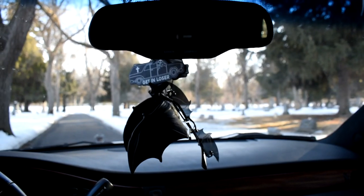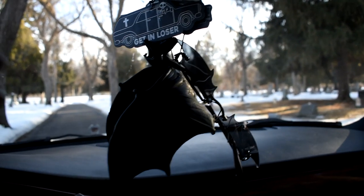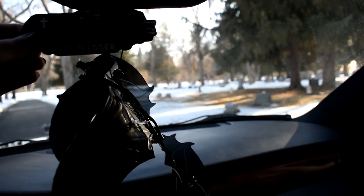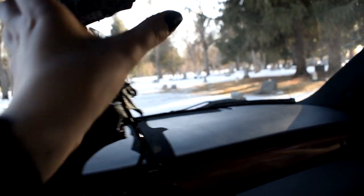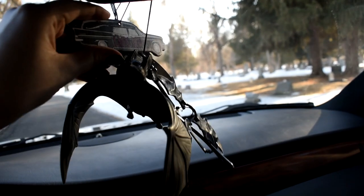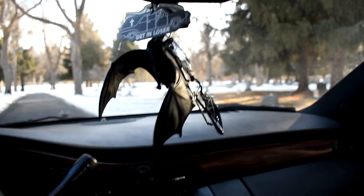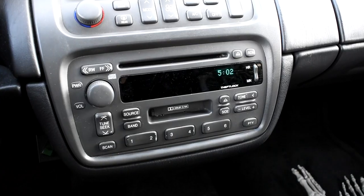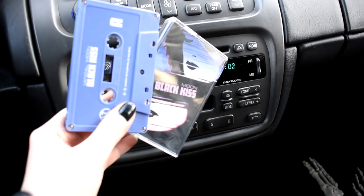Hidden cup holders. Can't forget the fully loaded CD visors. Hanging from my rear view mirror I've got my bat that I got for $1 at the thrift store and two hearse air fresheners from my local curiosity shop. Here's the current mileage.